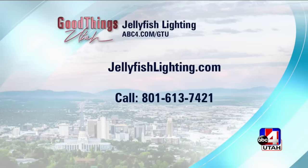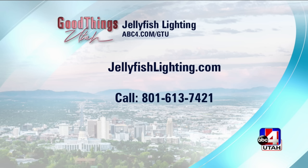How do we get in touch with you? The best way is to go to www.jellyfishlighting.com and fill out a web form. You can also call us — we're local here, right in Draper. We'll have a link on our website at abc4.com/gtu.